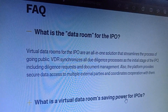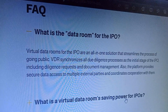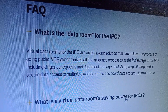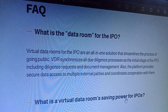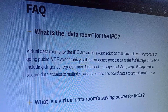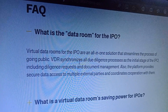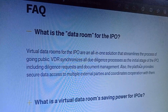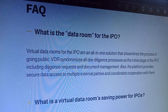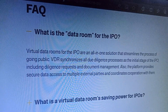What is the data room for the IPO? Virtual data rooms for the IPO are an all-in-one solution that streamlines the process of going public. VDR centralizes the entire due diligence process as the core foundation of the IPO, including diligence requests and document management.